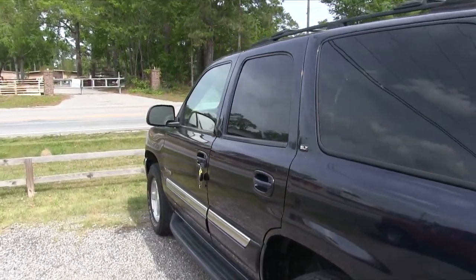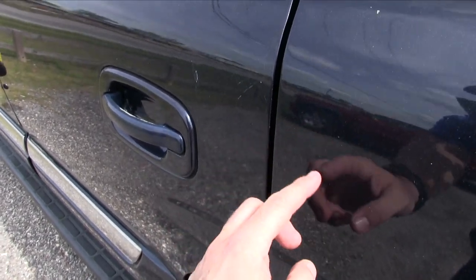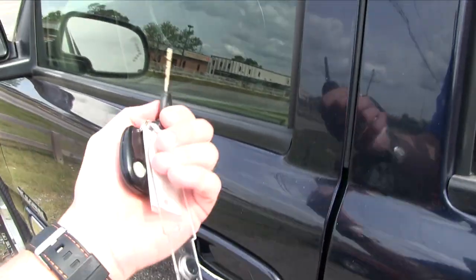I mean, I'd hate to be somebody in the other car when this one hits you. There's a little ding right there and a couple of little fine scratches here and there. Let's take a look at the interior.